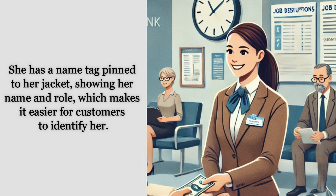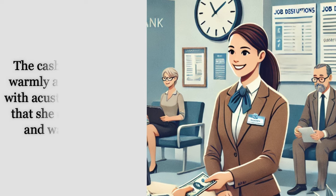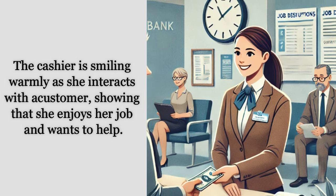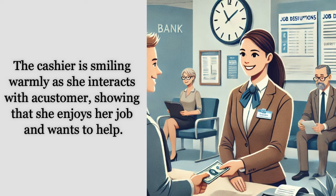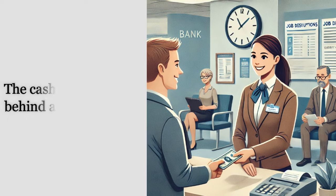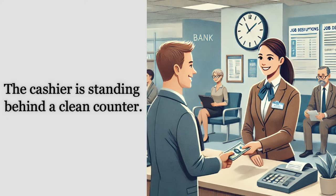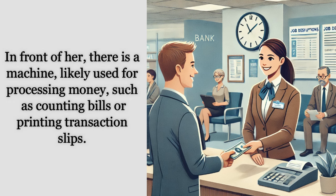The name tag makes it easier for customers to identify her. Her long dark hair is neatly tied back, giving her a professional look. The cashier is smiling warmly as she interacts with a customer, showing that she enjoys her job and wants to help.